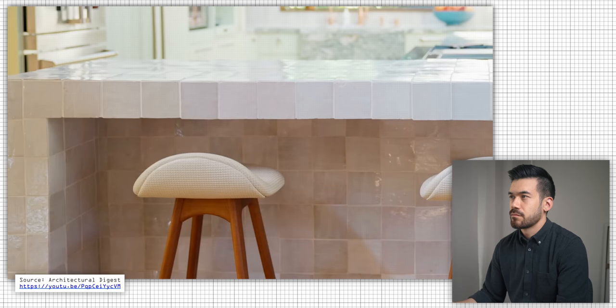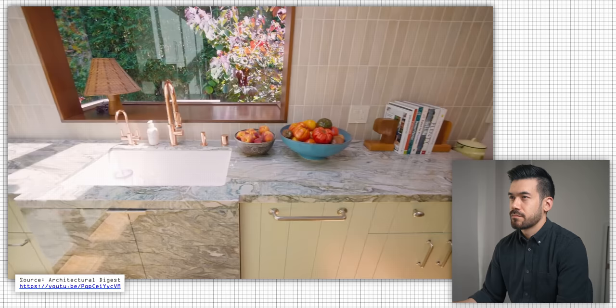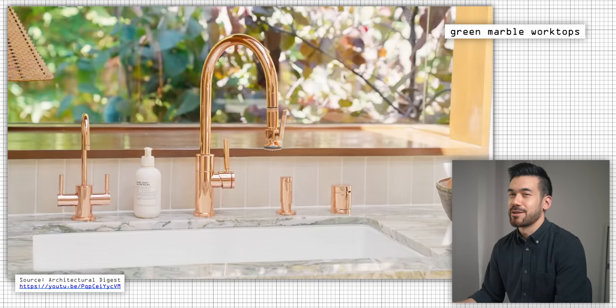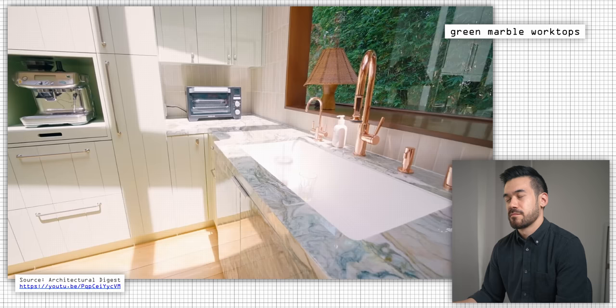I saw a photo of a green kitchen years ago, fell in love, and was obsessed. When it came to doing my own kitchen I knew I wanted green but wasn't sure what. We ripped out the whole kitchen and redid it. It really started with this marble — it has all my favorite colors: the green, the rusty color, the white. So we built the kitchen based on that. I love this marble so much — why not keep it going and put it under the sink?